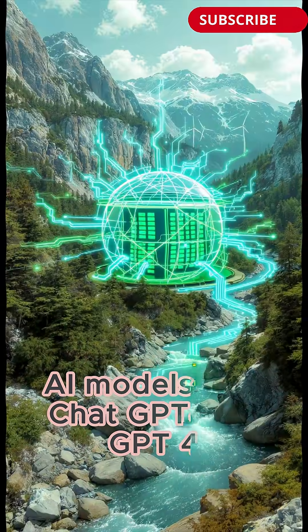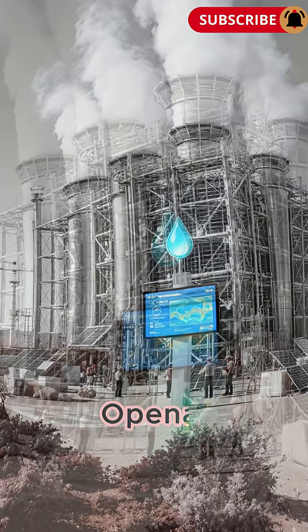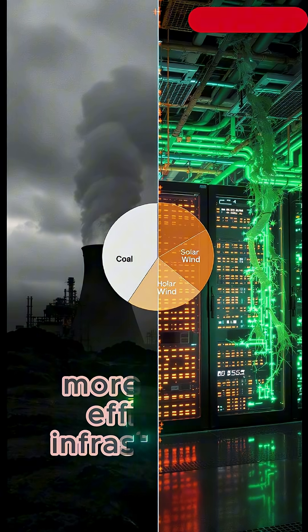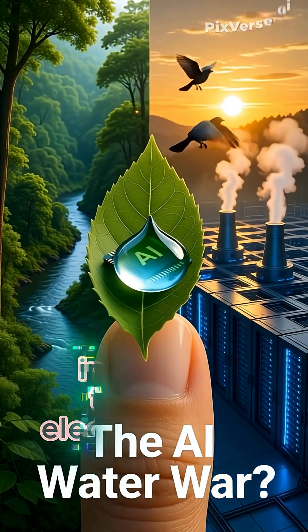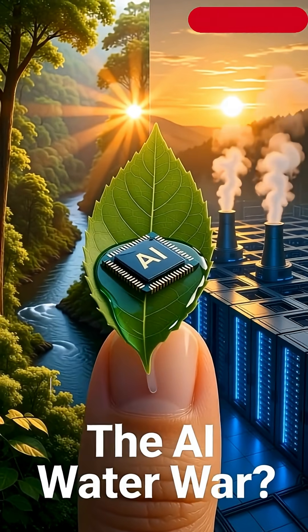AI models like ChatGPT-4 or GPT-4.0 are more efficient than older versions. OpenAI and other tech companies are increasingly moving towards greener, more water-efficient infrastructure. In short, answering your question likely consumed about a spoonful of water indirectly through electricity and cooling — a small but meaningful impact when multiplied by millions of users.